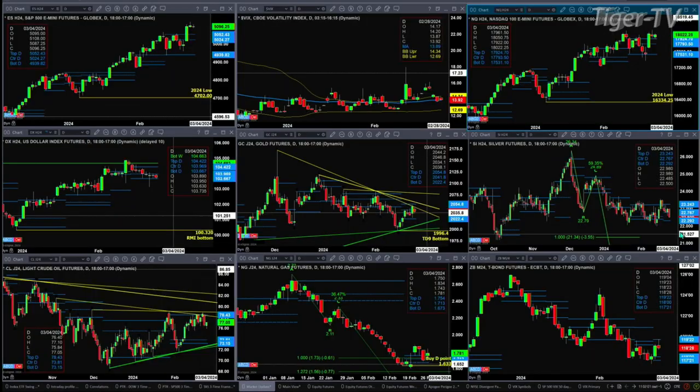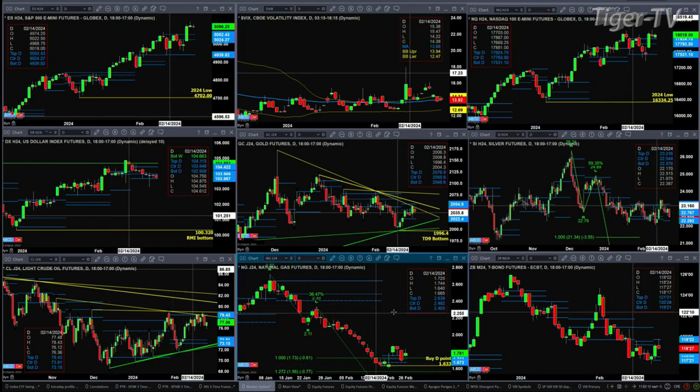Light sweet crude ran into the top of its daily profile last week, also hitting a descending trend line. Price may pull back and test support in the 73.15 area. Natural gas has a buy-the-D-point pattern. You'd love to see price stay above the top of its daily profile at 1.754 — if it does, that increases the odds of a further rally.